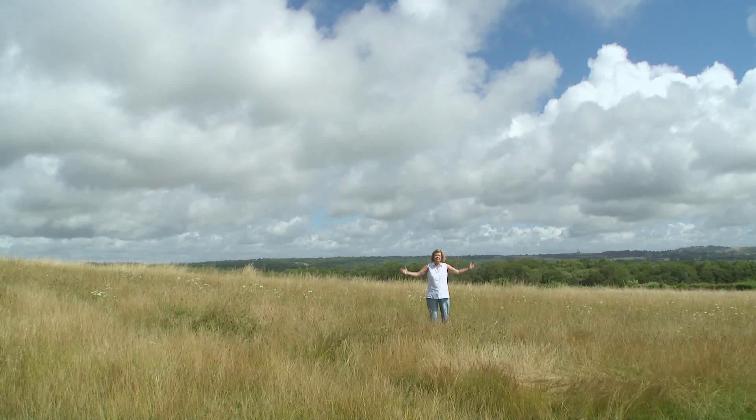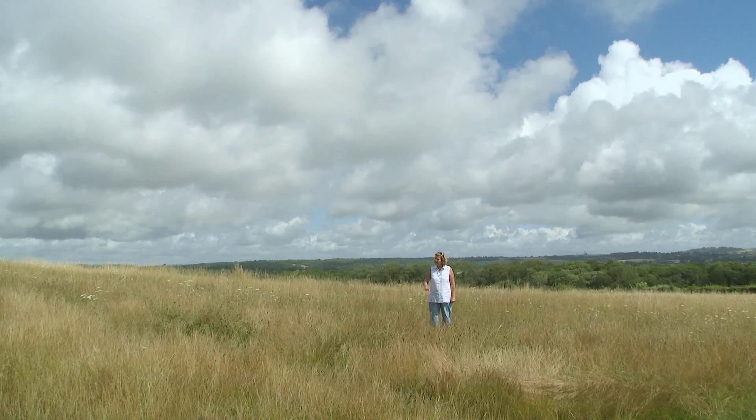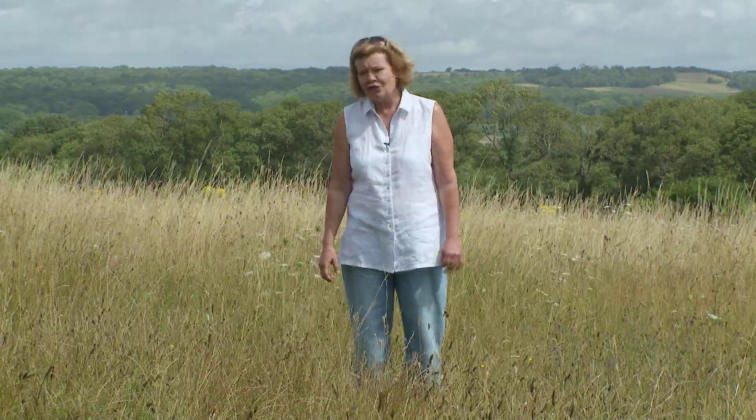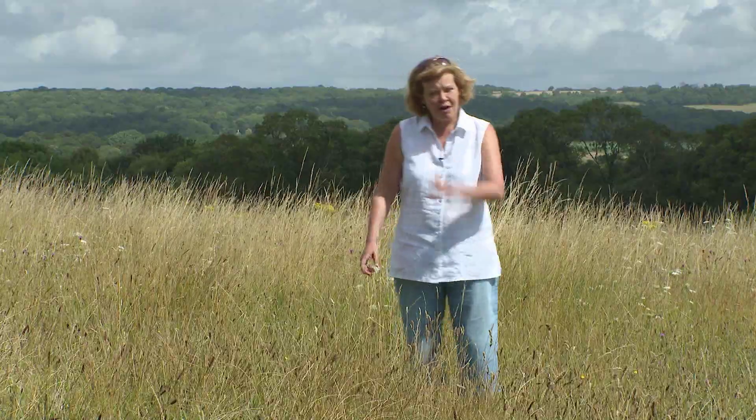Welcome to the wonderful vistas of the South Downs near Worthing. Little would you suspect that amongst these wildflowers and grasses, just in front of me, hidden behind the trees, is a treasure of a garden — High Down Gardens. So let's go and have a look.